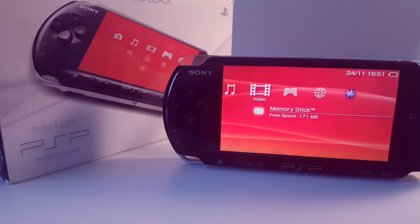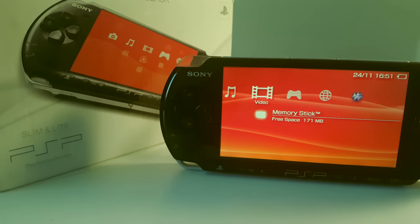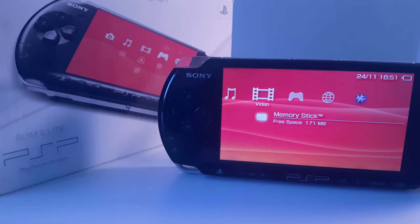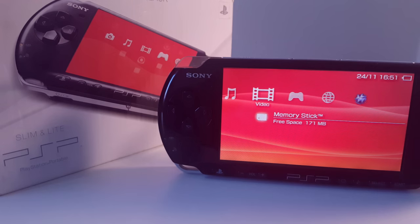And that's it for our PSP review slash guide slash list of reasons why you should buy one video. What do you think about the PSP? Do you own one, or are you planning to get one? Tell us in the comments. If you enjoyed the video, give it a thumbs up. If you haven't already, be sure to subscribe and I'll see you in the next one.